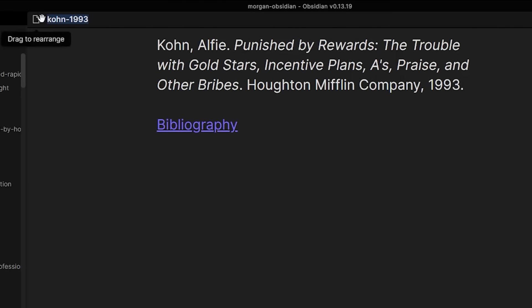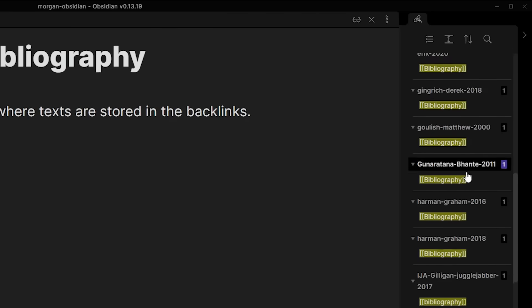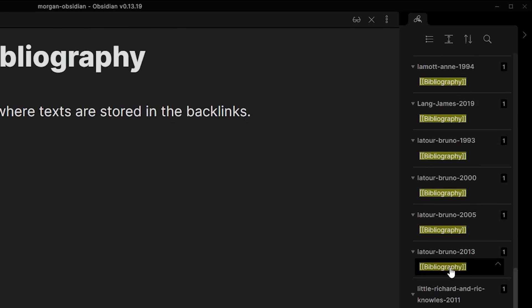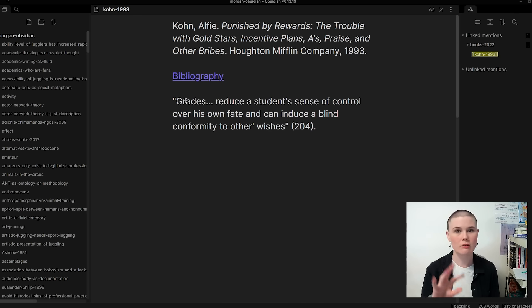I title all of my bibliographic notes after the last name of the author and the date the book was published, and I put my MLA citation right at the top. Then I put my first link in here — I link this book to another note called bibliography. If I control-click into that note, it's just a blank note, but on the right-hand side you can see all of the sources I have referenced within my Obsidian Zettelkasten system. Then I go back to the book we're talking about today and open my book to the first sticky I have in there.